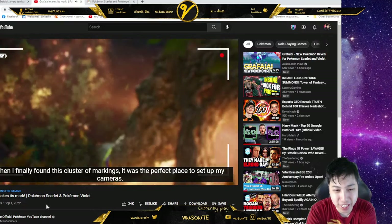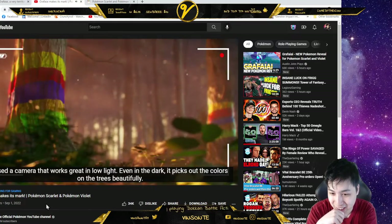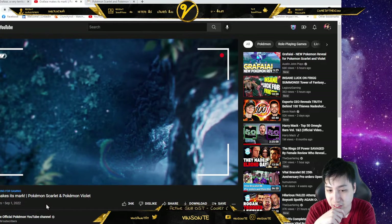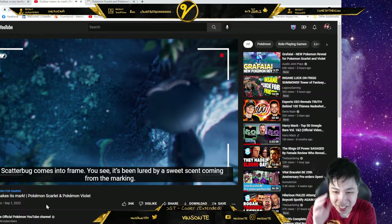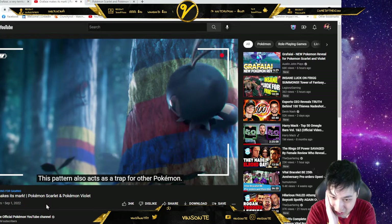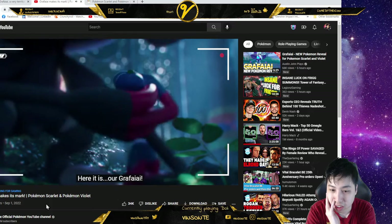I wonder what happens in the game — like you actually see patterns on different trees? It sees fine in low light, even in the dark, picking up the colors on the trees beautifully. Intro over, let's get to some footage. Oh, here's a Scatterbug! I like how they make it like a YouTube video. This pattern also acts as a trap for other Pokémon.